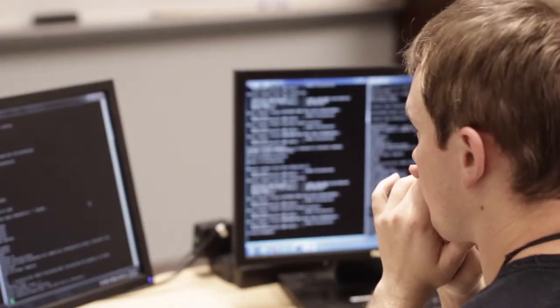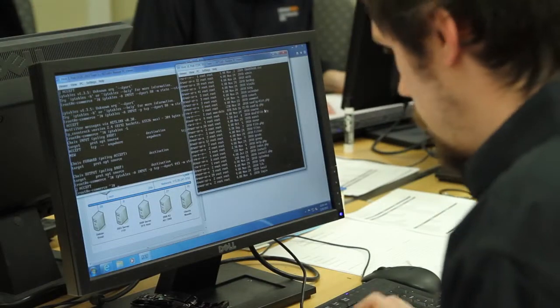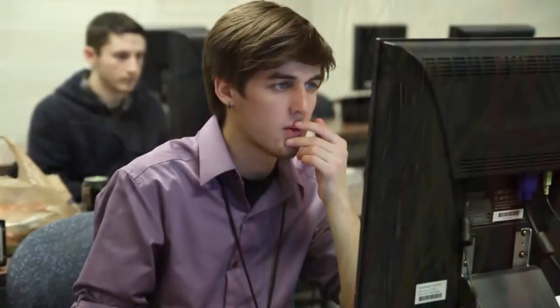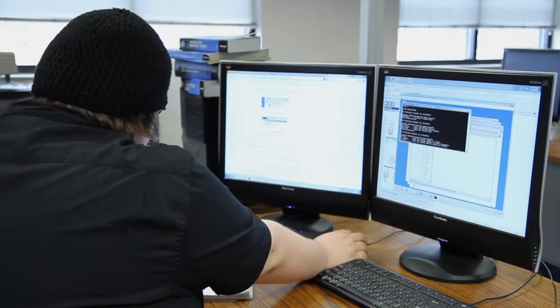I think the fact that they can specialize in their field of study more so than receive one generic degree in computer information systems — it allows them to focus on the courses and the material that they want to study.